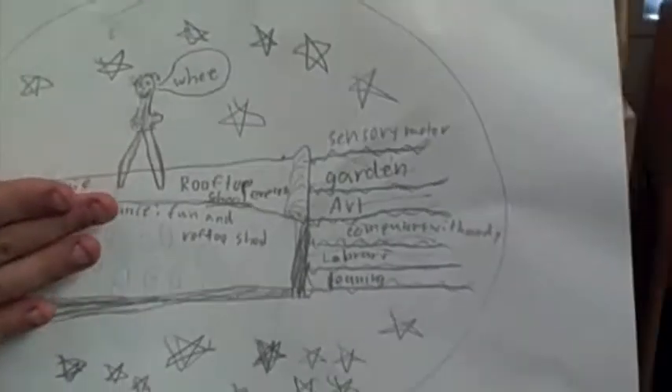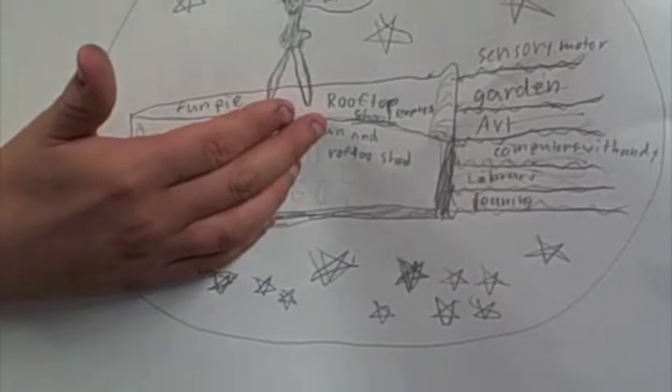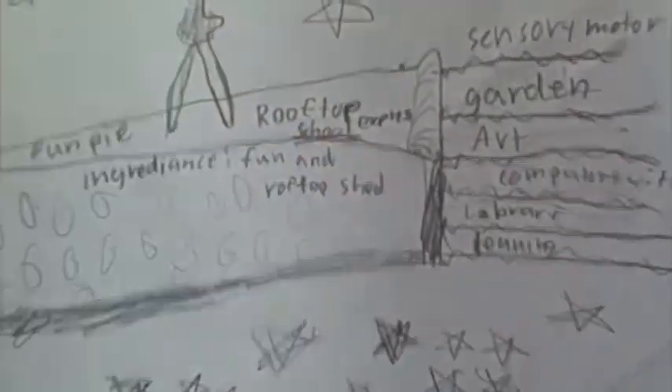The ingredients of the pie to make fun pie is fun and rooftop school. And that's all.